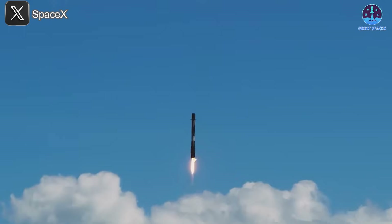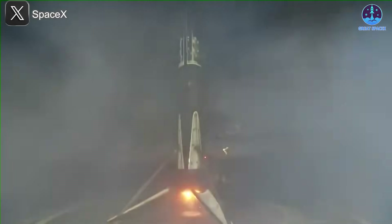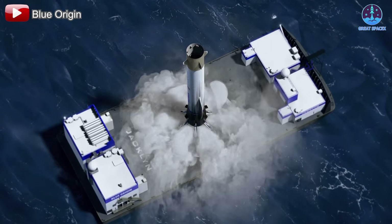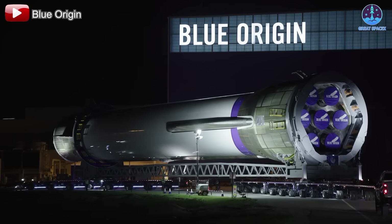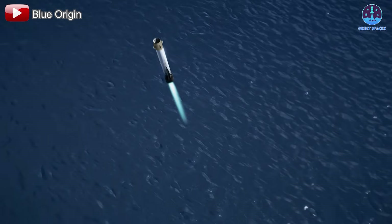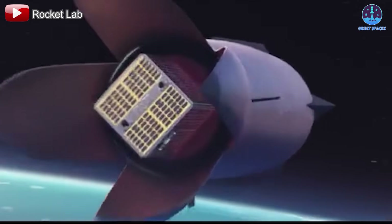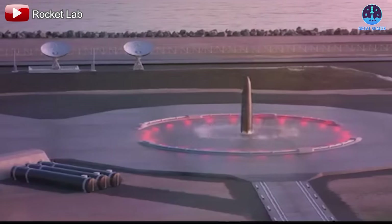Meanwhile, other aerospace companies continue to struggle with landing and reusability, highlighting the complexity of what SpaceX has mastered. Blue Origin plans to recover and reuse the New Glenn booster via drone ship landing, attempting this feat on its debut mission. However, as expected, early setbacks have shown just how challenging this technology is — what SpaceX now executes weekly, others are still trying to achieve for the first time. Rocket Lab, with its upcoming Neutron rocket, is also pursuing an innovative reusability approach. While promising, Neutron is still in development and will take years before it can compete with SpaceX in any meaningful way.